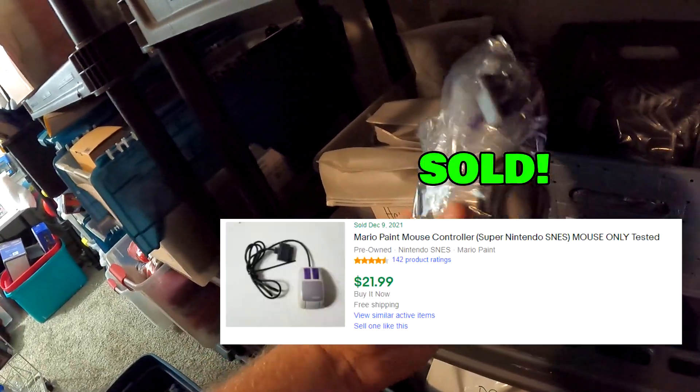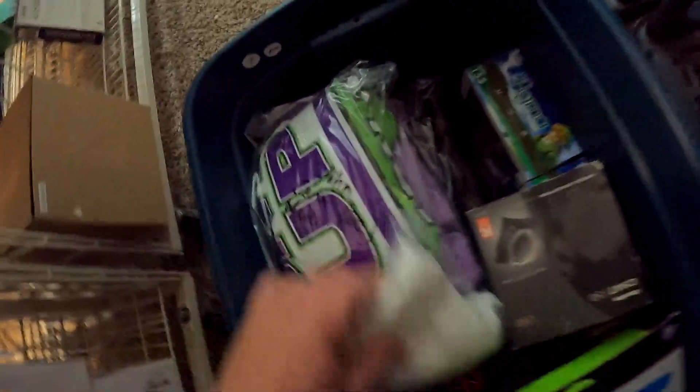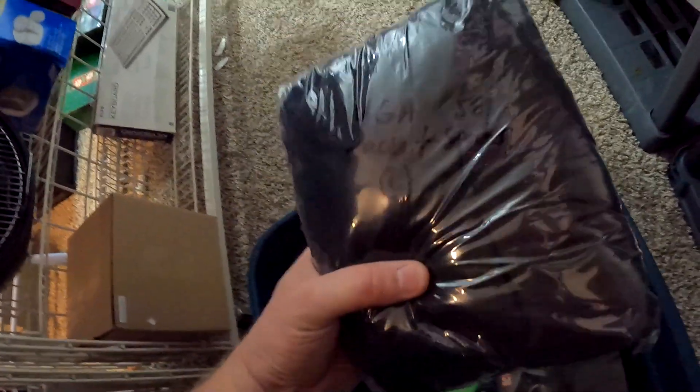The next item over here in N4 is going to be this Mario Paint mouse for the Super Nintendo. This right here sold for $21.99 with free shipping.